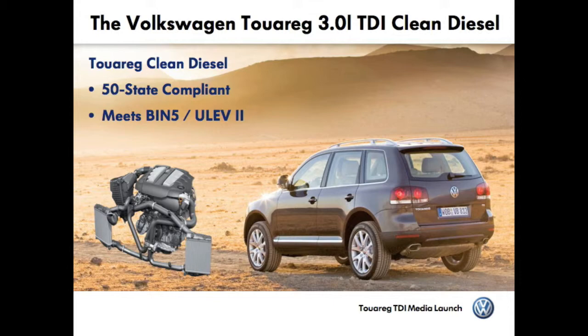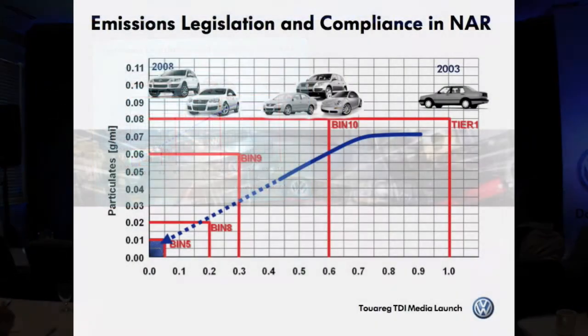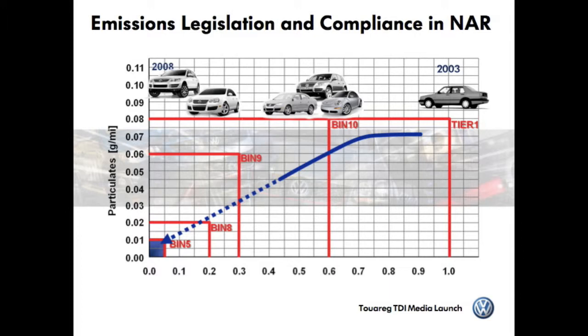The success of the TDI Jetta Clean Diesel encouraged us to expand our diesel offerings in the US. Volkswagen will introduce another clean diesel vehicle to the US market: the Touareg 3 liter TDI V6 with a clean diesel engine. This car and its new powertrain will also meet the most stringent Tier 2 Bin 5 ULEV 2 emission standards and is also certified in all 50 states of the USA. This chart gives you an impression of the dramatic emission reduction necessary over the last 5 years to be able to offer a 50-state concept.